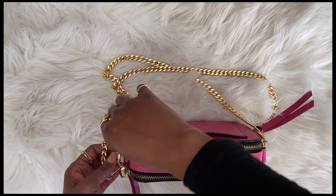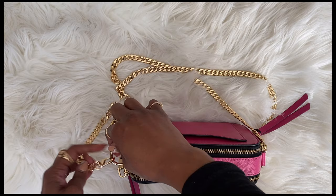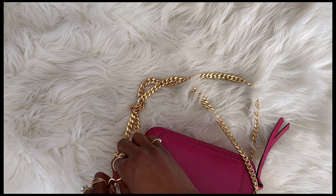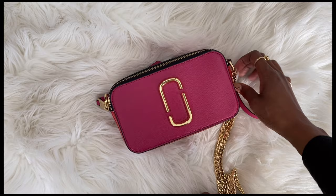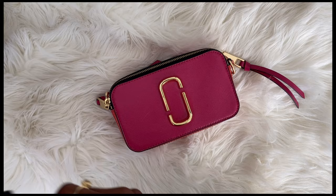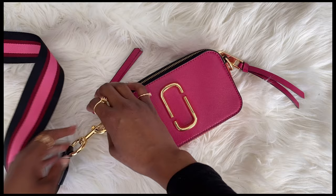I love my Marc Jacobs Snapshot bag! If you have this bag, let me know in the comments below. I got mine at the outlet and I'm actually thinking about getting another one — I'm not sure if I want a pop of color like green or something more neutral. Let me know your thoughts in the comments: should I get a neutral one or one that gives me a pop of color?